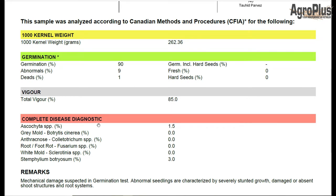As far as diseases go, we got ascochyta at 1.5% and 3% stemphylium. Botrytis here is zero — this would be a bigger concern in lentils than in peas, but can still cause significant damage. Anthracnose, fusarium root rot, white mold, and stemphylium are also on there. This one isn't overall too terribly bad, but the vast majority of people do not get a fungal screen done on their pea samples; it is much more commonly done on cereal samples.